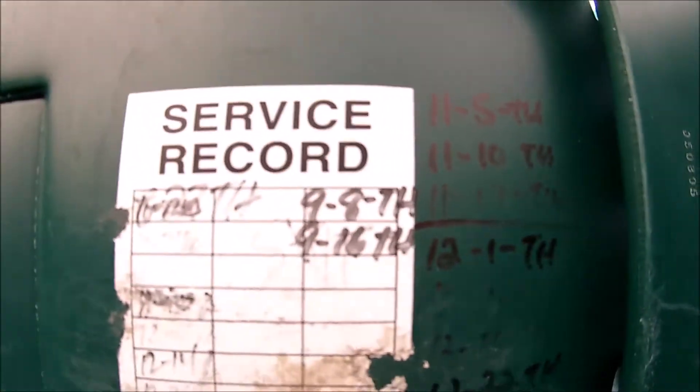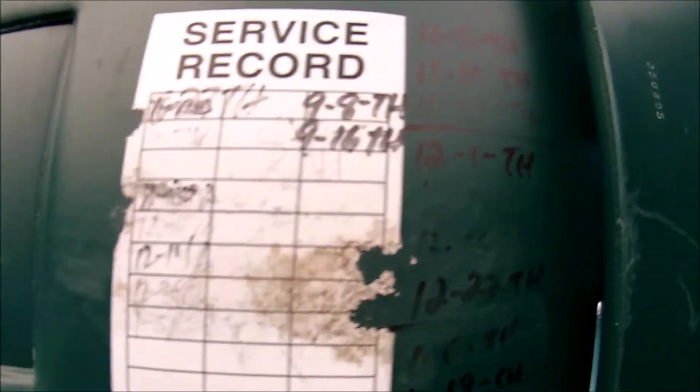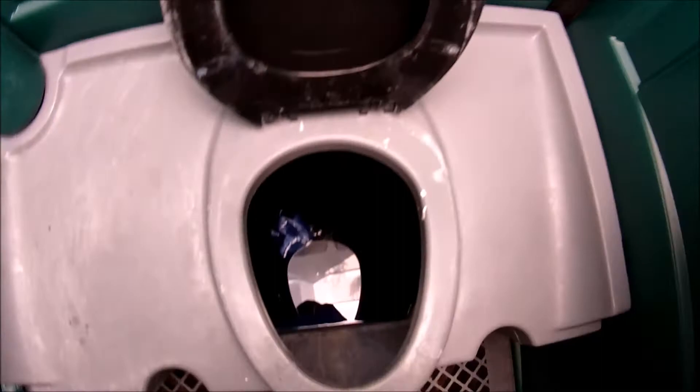Oh boy. It smells bad in here on a very cold day. Lots of last clean dates here — not sure any of these are valid. They've definitely been well used in here, kind of beat up looking. A couple of rolls of toilet paper. And this toilet has been used, but not that much.